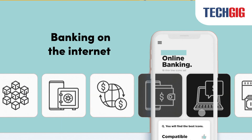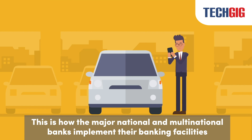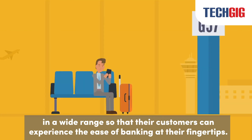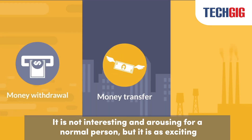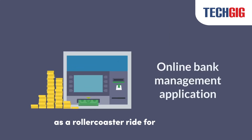This is how the major national and multinational banks implement their banking facilities in a wide range so that their customers can experience the ease of banking at their fingertips. It is not interesting for a normal person, but it is as exciting as a rollercoaster ride for a hardcore programmer.